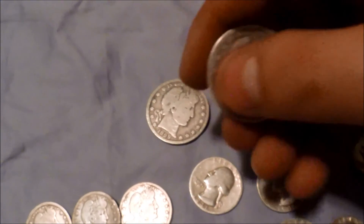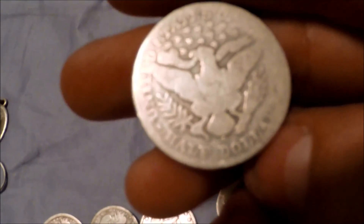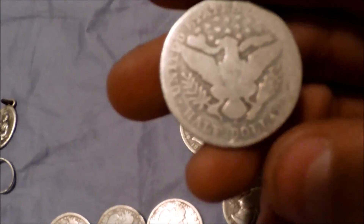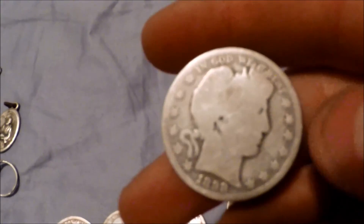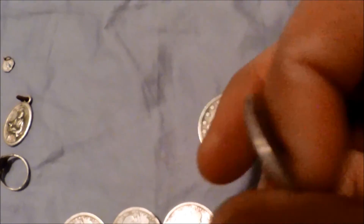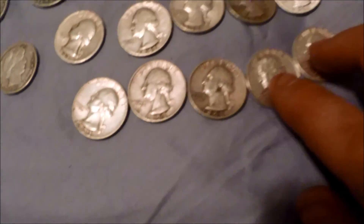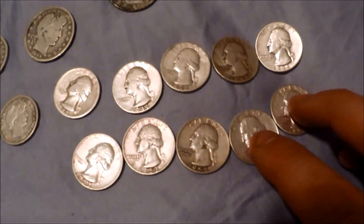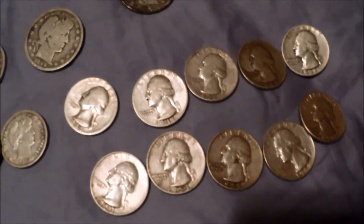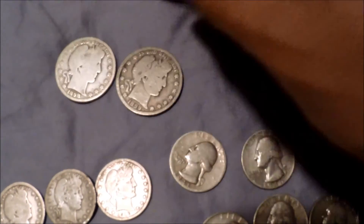My first barber was an 1898 barber half dollar — O-mint mark, so New Orleans. It's a little worn, but hey, it's a half dollar, that is freaking cool. When I found that, I actually found it in a hole with two Washington silver quarters — two of these — so I'm not sure which dates exactly, but it was two of those with this, so that was really cool.